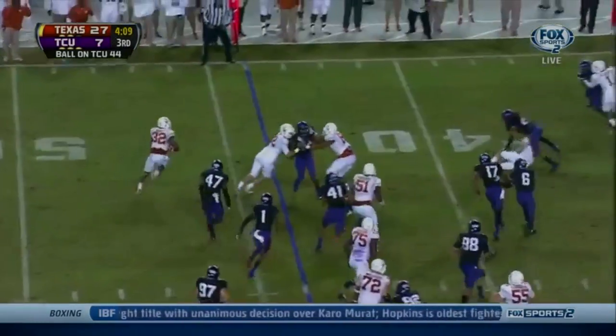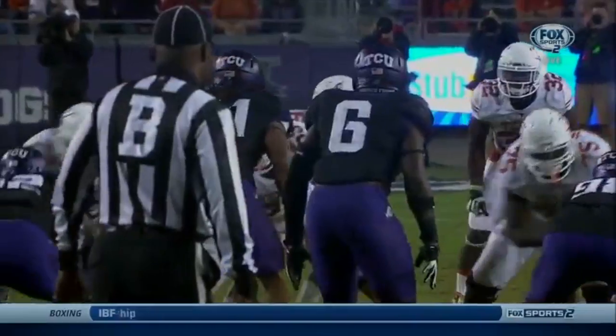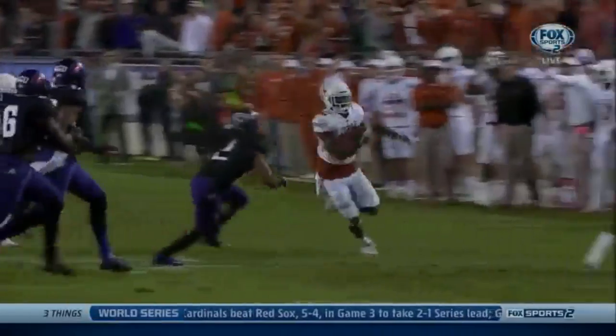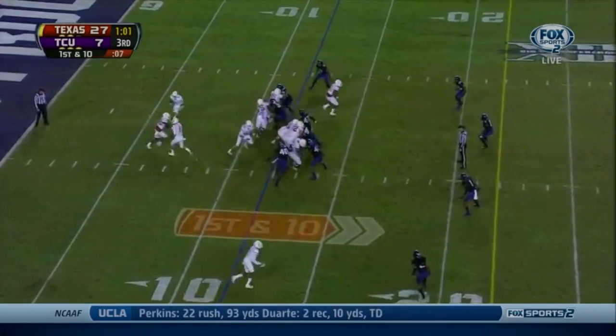Bouncing outside, Jonathan Gray — forget it. First down. Paul Dawson missed the block and that let him hit the edge. That's the type of play that has allowed it — just picking himself up and coming back for more.